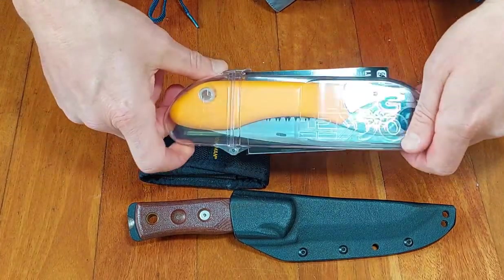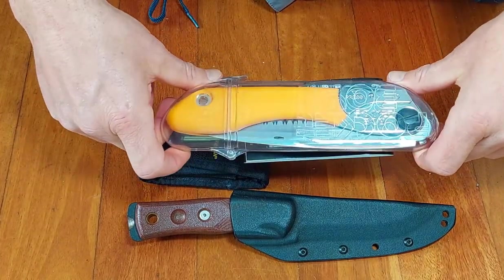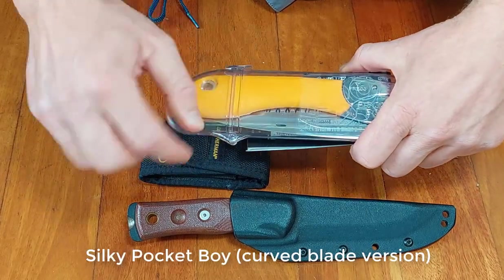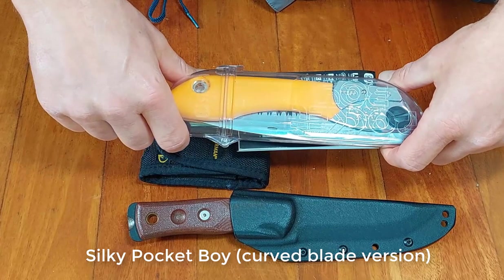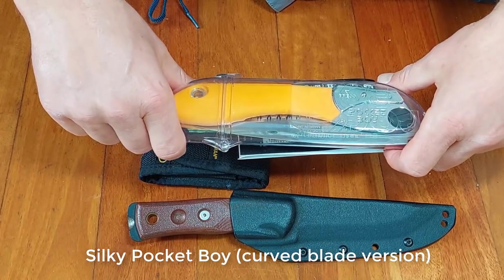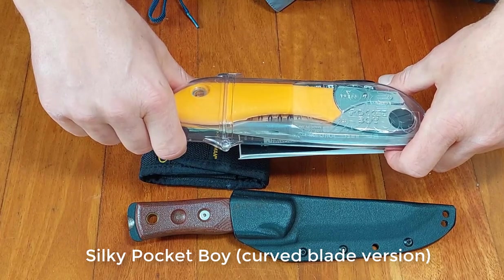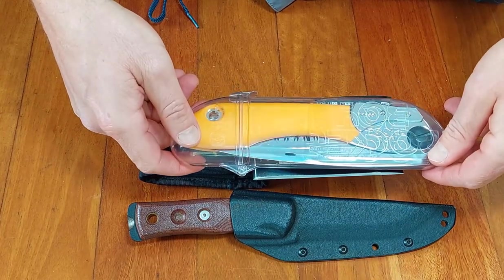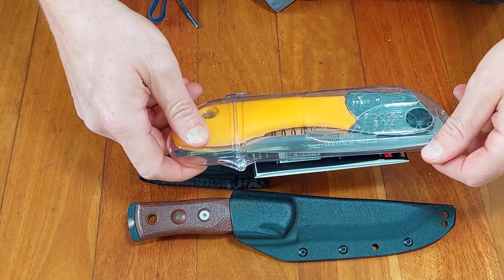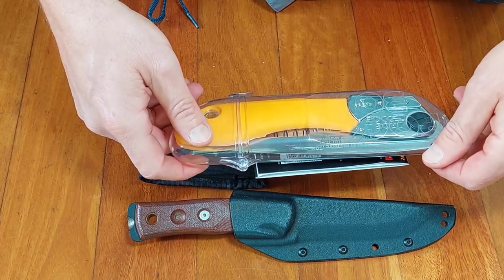If you can carry a little bit more, I'd throw in one of these hand saws. This is a small folding saw I bought recently, mainly for the garden, but it would also be extremely useful for processing wood for fires. It has a really good cutting edge on it — this one is a Silky Pocket Boy.